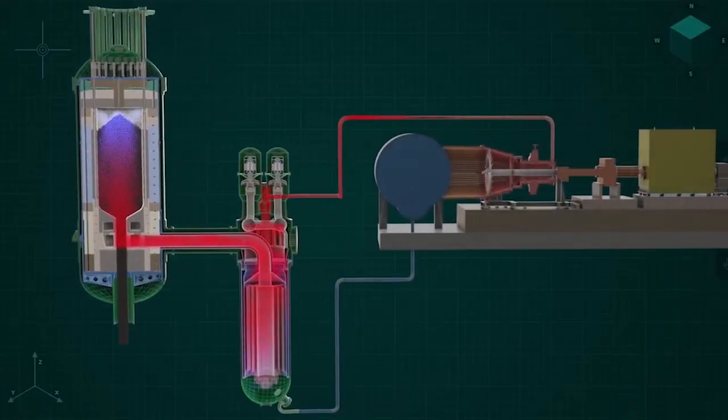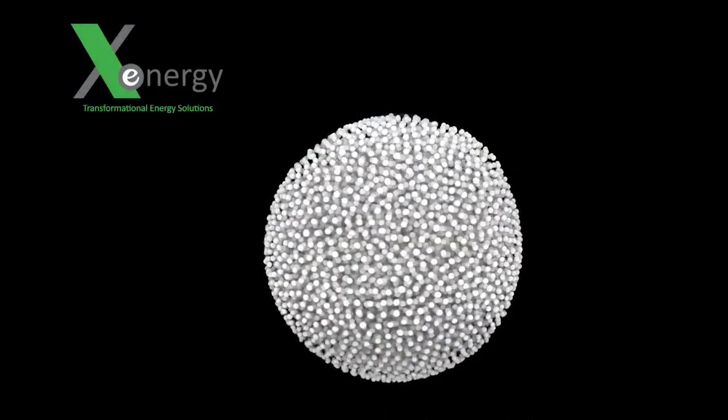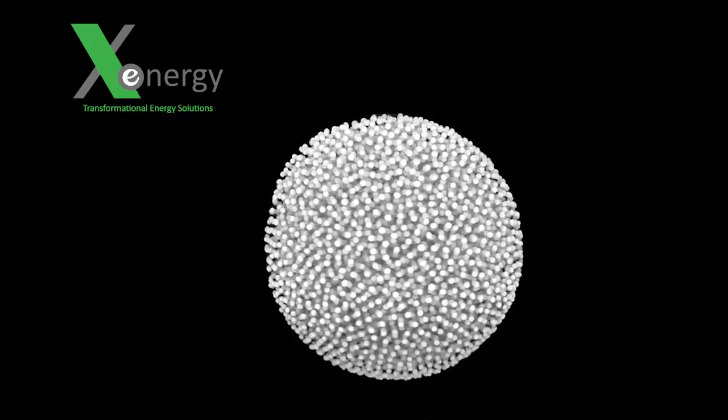Though X-Energy has only been located in Montgomery County for a little over a year, company leaders know this is the right place for this revolutionary science that could one day be the answer to our climate crisis. For Maida Montgomery, I'm Susan Kennedy.